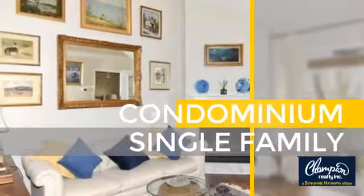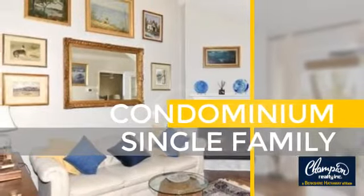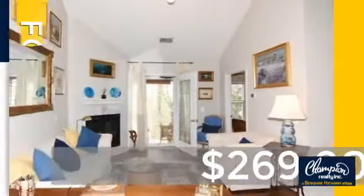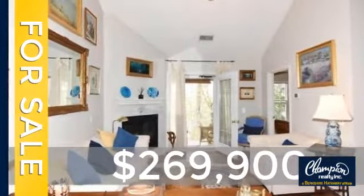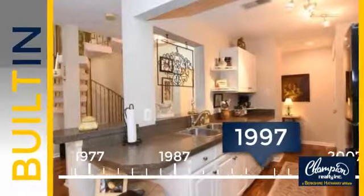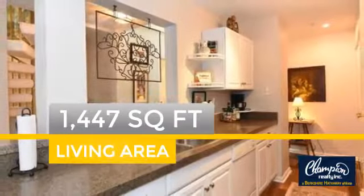This condominium is a great choice for those who want the privacy and easy maintenance of condo living. Currently listed at just under $270,000, this property was built in 1997 and features over 1,400 square feet of space.